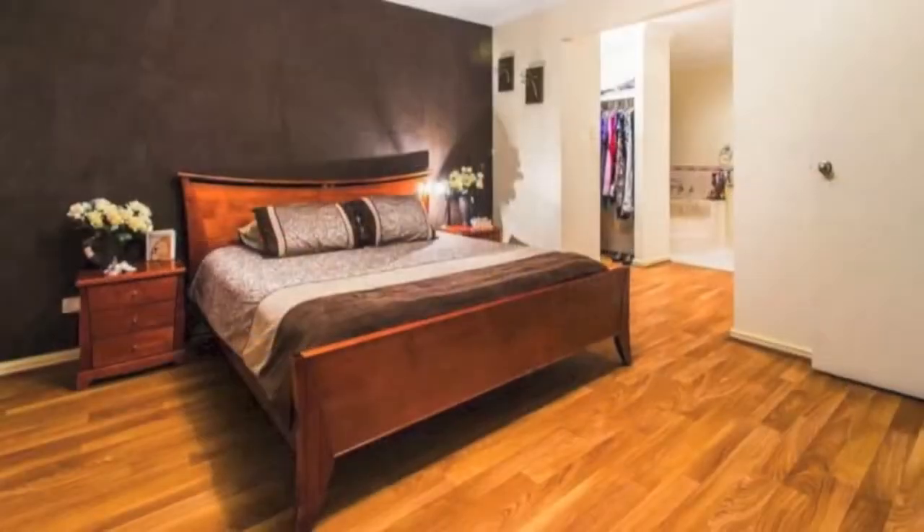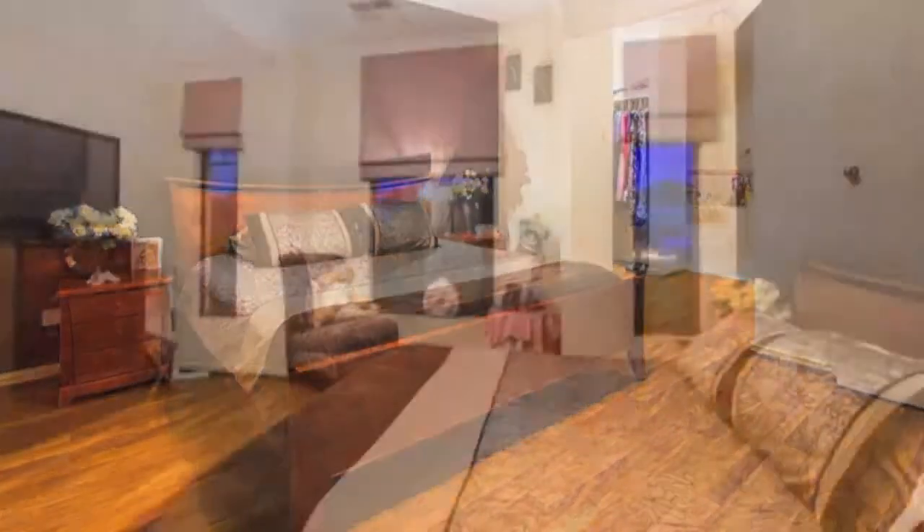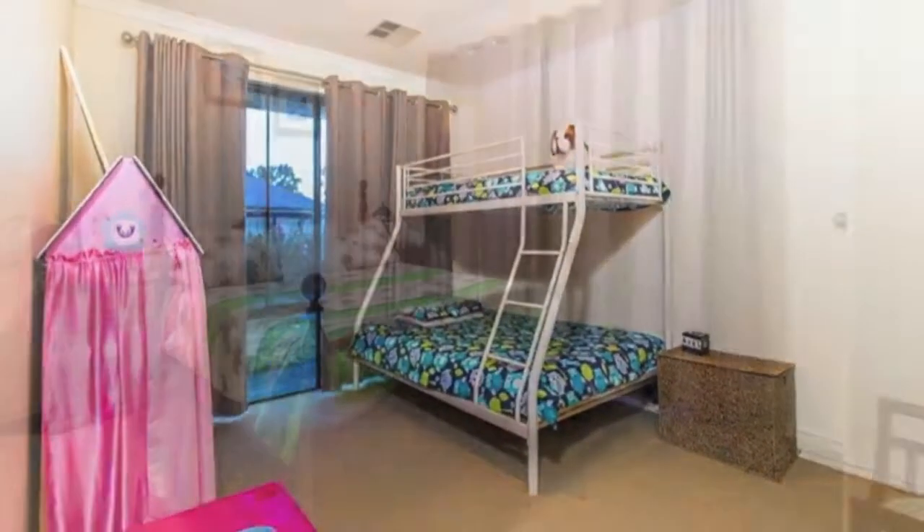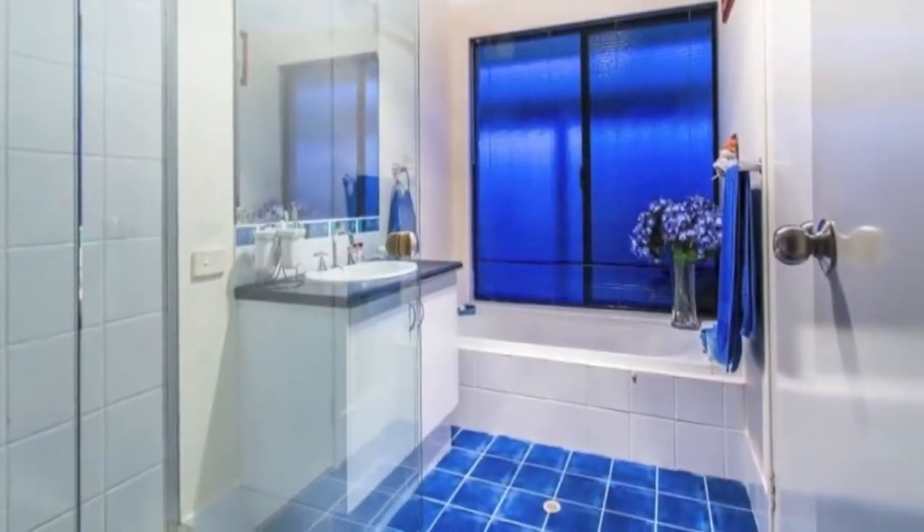Beautiful, roomy, light and bright open plan with massive main bedroom and fabulous en suite. This family home has four bedrooms, two bathrooms and large living areas on a large 612 square metre block.